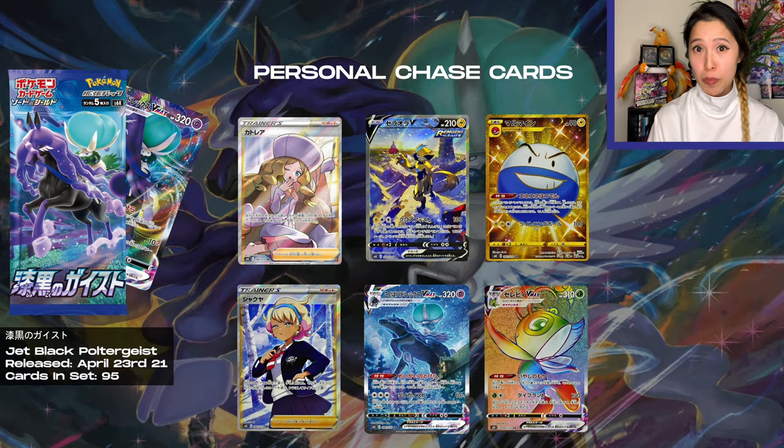This will be part of Chilling Reign in English later this year in June, along with Silver Lance and Matchless Fighters. Back onto Jet Black Poltergeist — there are a lot of beautiful alternate art cards in the set, including the Shadow Rider Calyrex V MAX. I'm also after the Peonia and Caitlyn full art trainers.